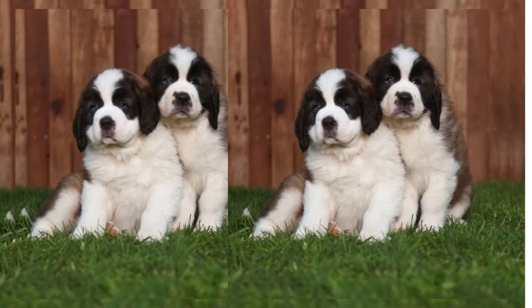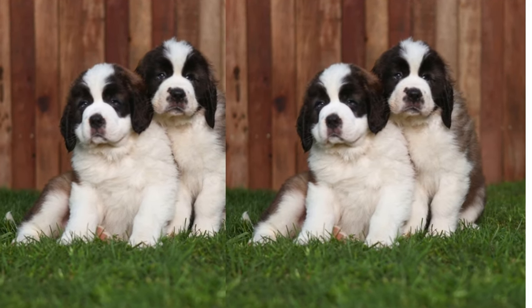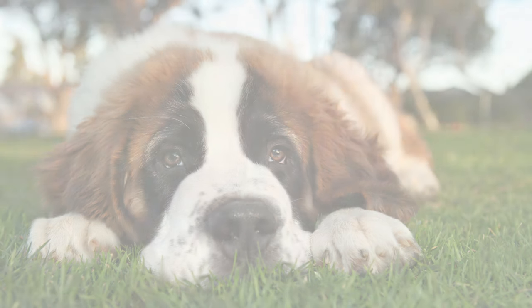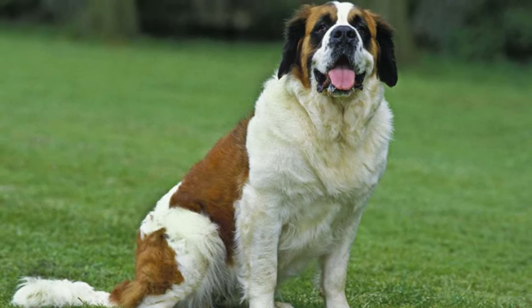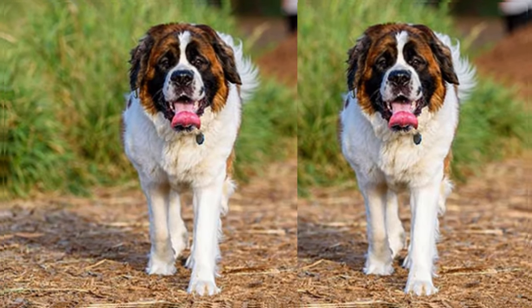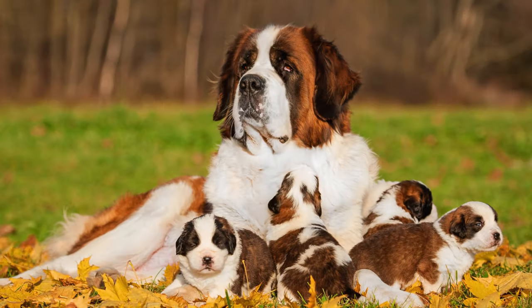Due to their Labrador genes, St. Bertadors are quite energetic and require regular exercise. Daily walks and playtime in a secure yard are essential to keep them happy and healthy. Additionally, grooming their thick coat is necessary to prevent matting.